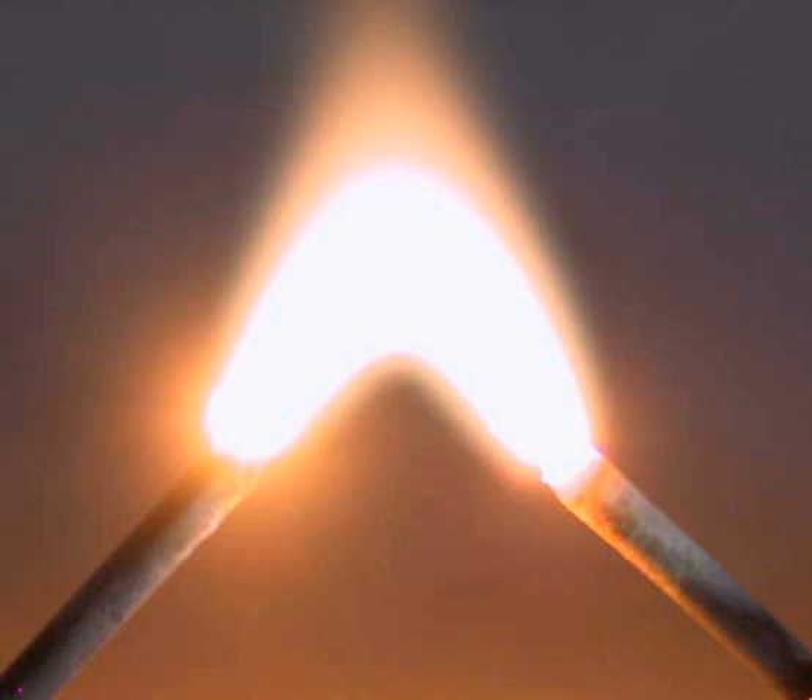An electric arc differs from a glow discharge in that the current density is quite high and the voltage drop within the arc is low. At the cathode, the current density can be as high as 1 mA per square centimeter. An electric arc has a non-linear relationship between current and voltage. Once the arc is established, increased current results in a lower voltage between the arc terminals. This negative resistance effect requires that some positive form of impedance as an electrical ballast be placed in the circuit to maintain a stable arc. This property is the reason uncontrolled electrical arcs in apparatus become so destructive, since once initiated, an arc will draw more and more current from a fixed voltage supply until the apparatus is destroyed.